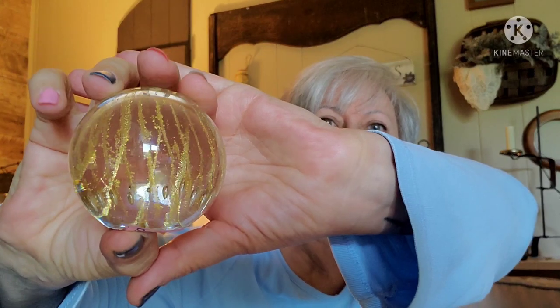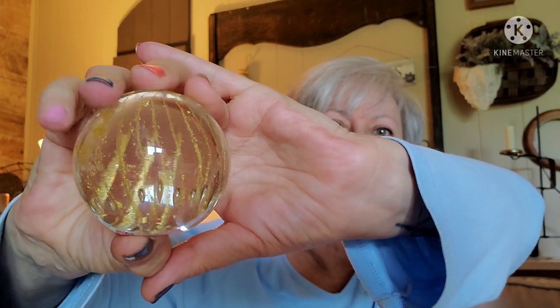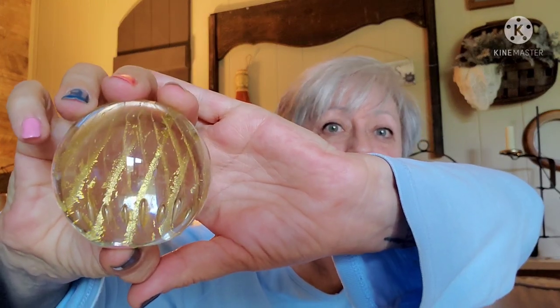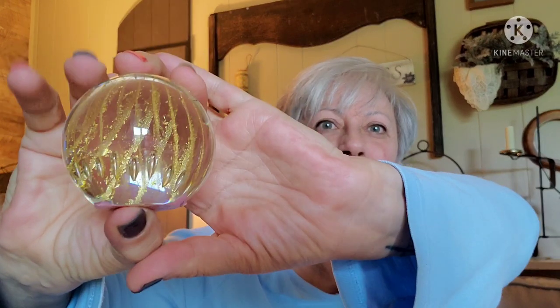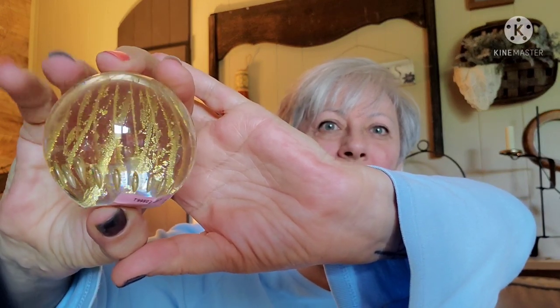I picked up this paperweight. It's a beautiful paperweight and if you can see inside of there, there are little gold swirls — they look like they sparkle in there. And then there are almost little bubbles around the bottom of it too. I thought that was really pretty. Somebody might like this for themselves or as a gift. And that was only 50 cents — I thought that was a pretty good pickup.